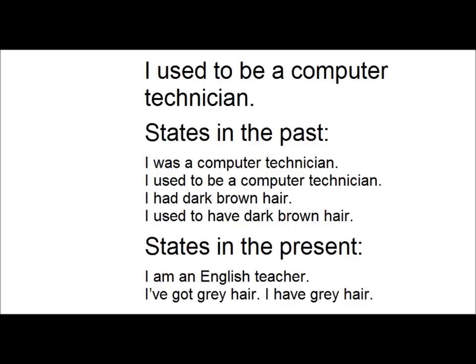I used to be a computer technician. Now, this is a state in the past. Being a computer technician is not a habit — it's a situation, a state. So 'I was a computer technician' and 'I used to be a computer technician' mean the same thing. Similarly, 'I had dark brown hair' and 'I used to have dark brown hair' are both used to talk about states in the past.